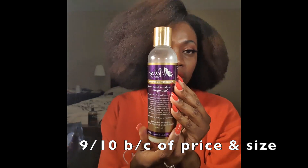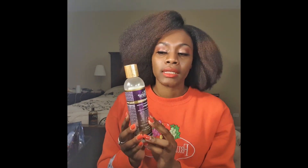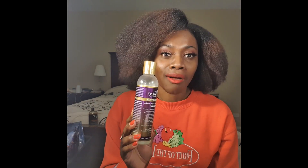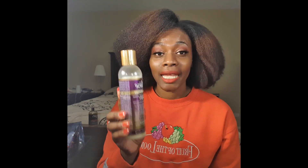I also have the Maine Choice Ancient Egyptian. I really like this one, but it's just so small compared to that one. So I will buy it again only if it's on sale. That is a moisturizing shampoo.